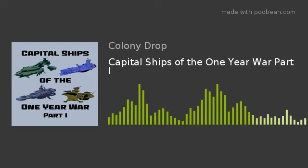And we're going to cut it there for this episode. Next week we'll continue our rundown of capital ships from the One Year War, including the Great Degwin and the Pegasus class. Please like, comment, and subscribe. You can find us wherever you get your podcasts and on Twitter at ColonyDropCast. As always, keep those Minovsky reactors warm, stay safe, and have a great week, everybody.